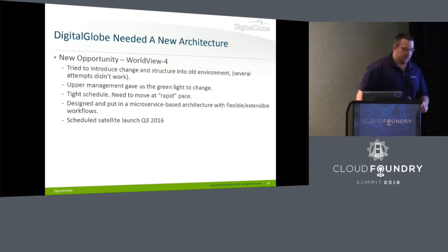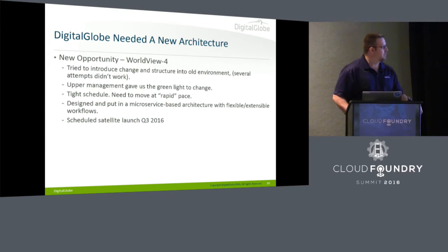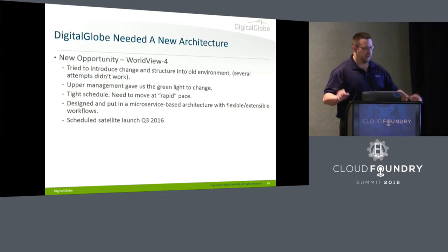We had a new opportunity with our next satellite, Worldview 4, launching in September of this year. We got the green light from upper management because the cost to twist the old system to meet the needs of a new satellite was getting ridiculous and non-credible — not quite approaching the cost of the satellite itself, but close. So we got to start over.